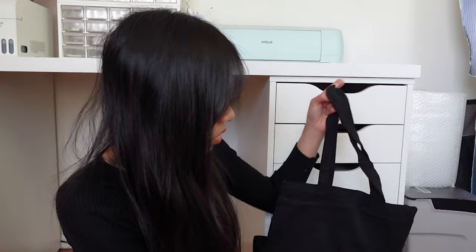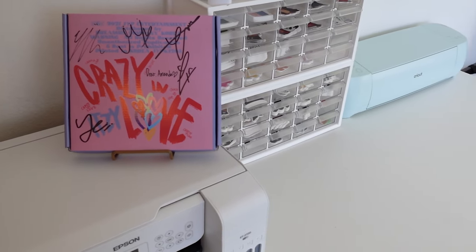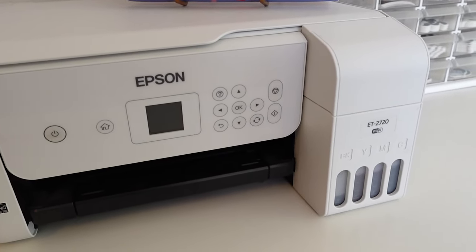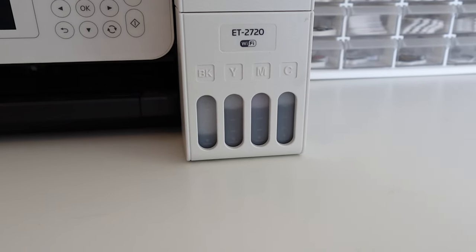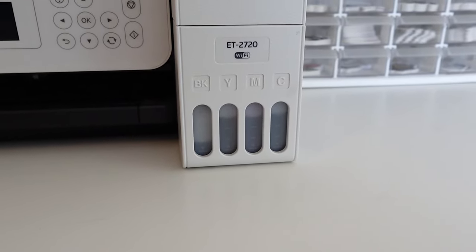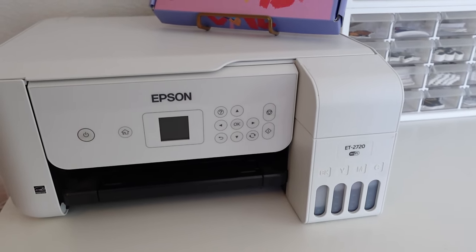The last drawer has some tote bags — I would make custom tote bags for friends and family here and there, so I just have a bunch stored. That's pretty much it for the right side of my desk, so that concludes looking through all my drawers. On top of my desk I have my Epson EcoTank 2720. My ink levels are relatively high except for the black, so I need to refill that soon. I've had it for definitely over a year, maybe even two years, and haven't refilled it at all. It's not quite the quality I like for printing stickers, but it's good for casual printing.